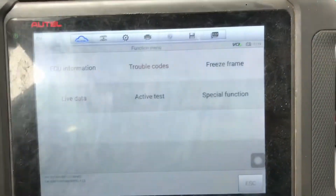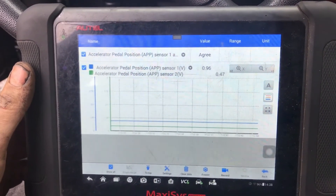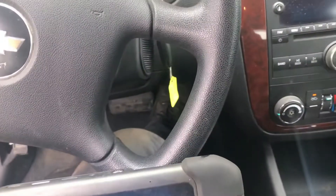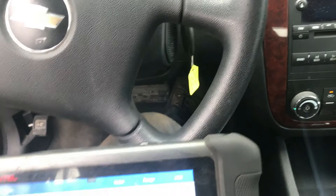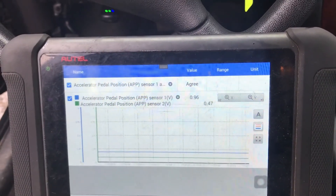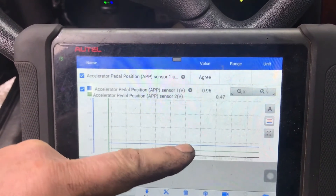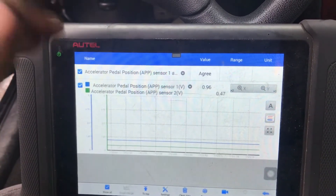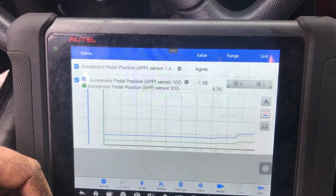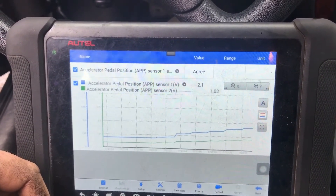Anyway, this one here just needs a throttle pedal position sensor, which usually is the whole pedal assembly. So we've got our new pedal assembly in and we want to verify that everything's working fine — no dropouts. There's no possibility of wiring. Normally on something like this I don't even bother checking wiring because it's pretty rare, especially if you see just certain spots with dropouts or glitches but not the whole way through. So we just slowly press the pedal and watch.